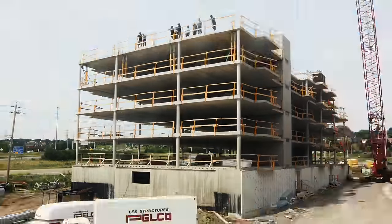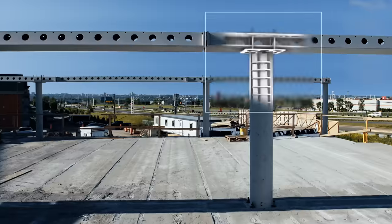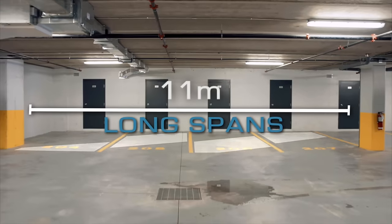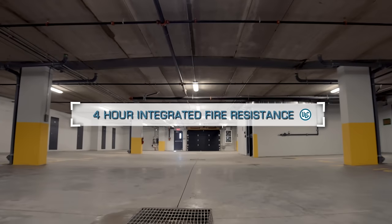This is what happens when you combine the strengths of steel and concrete. The Delta Beam Frame gives you slim floors, long spans, and an integrated fire resistance of up to four hours.